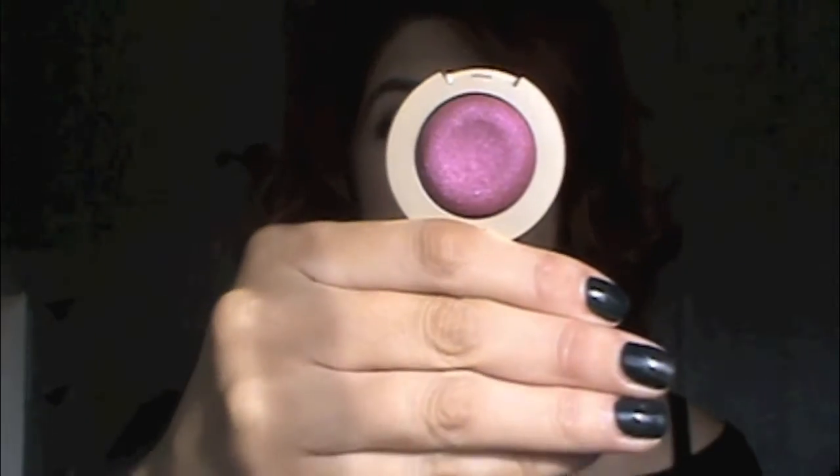They're the Bella Eyes Gel Powder Eyeshadows. This winter I'm very into cranberries, golds, and mauve colors, so that's where these come into play. The first one is number 19, Bella Rouge — it's a really pretty cranberry color. And this one is number 22 called Bella Gold.